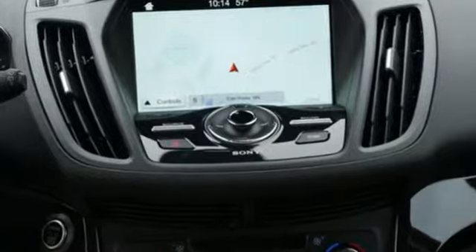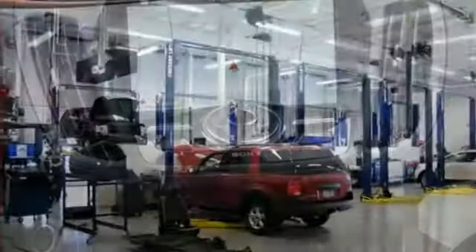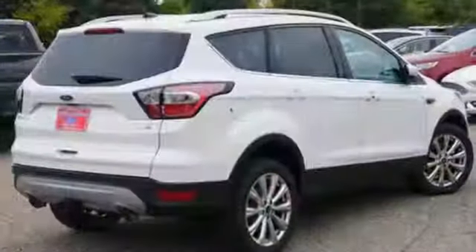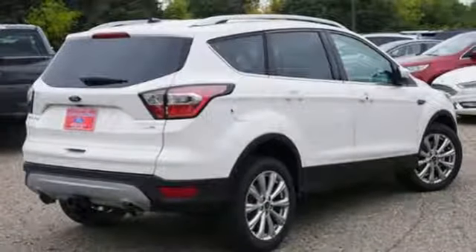If things go awry, the SOS Post-Crash Alert System is there for you. Style for days and capability for miles and miles. Make this your escape today.